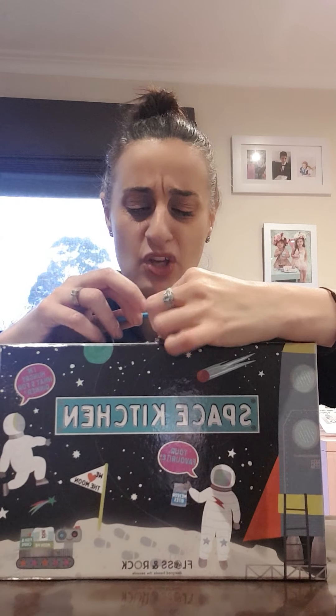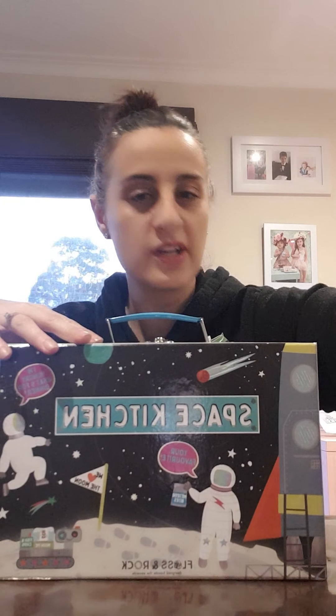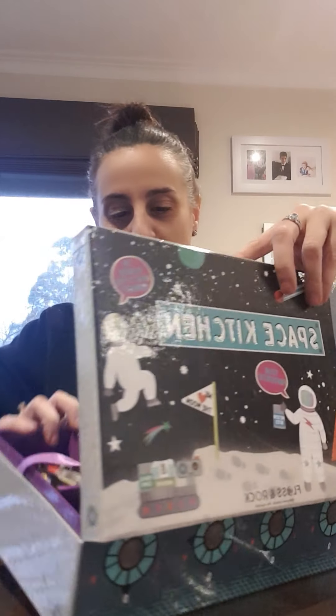So what this is — traditionally when we think tea set, we think pink, fairy, mermaid, unicorn. But I came across two actually different types of tea sets, and I want to show you this.